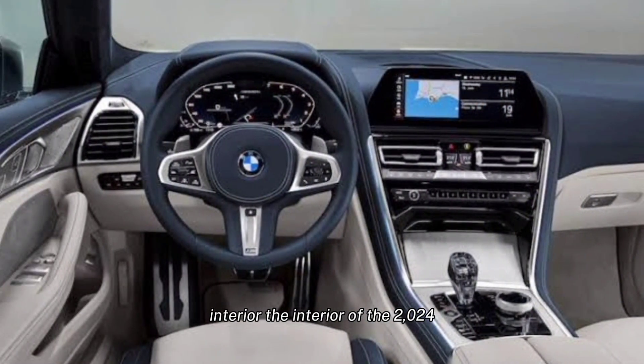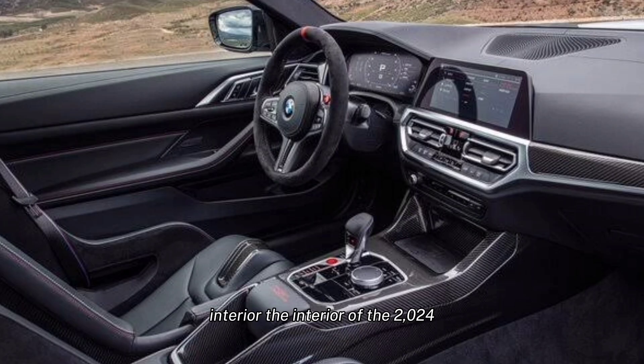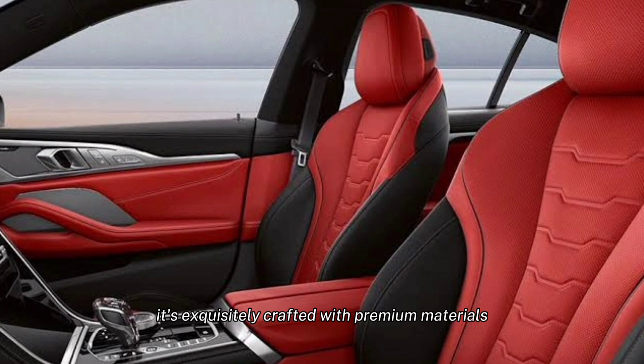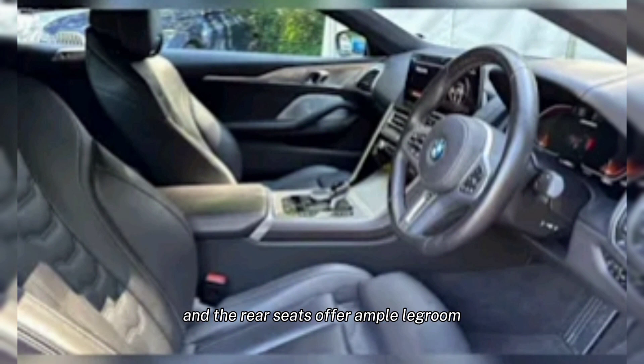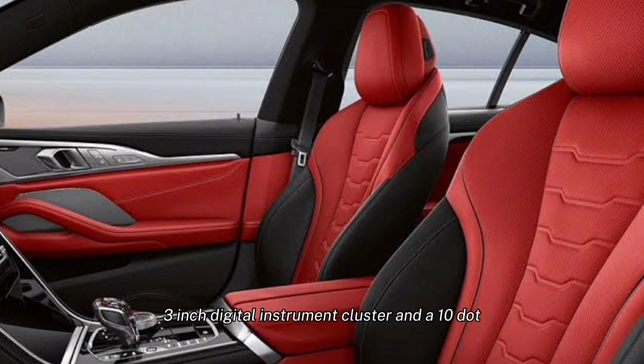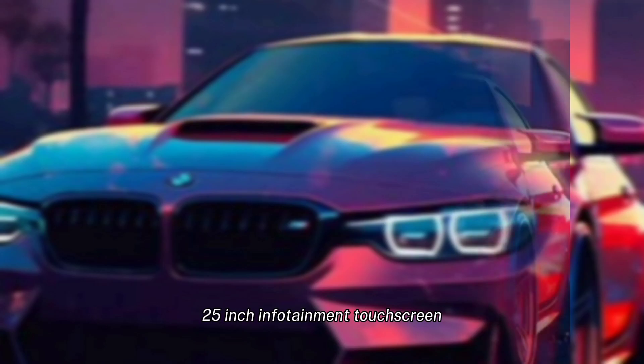Interior. The interior of the 2024 BMW 8 Series is just as impressive as the exterior. It's exquisitely crafted with premium materials like leather, wood, and metal. The front seats are supportive and comfortable, and the rear seats offer ample legroom. The dashboard is home to a 12.3-inch digital instrument cluster and a 10.25-inch infotainment touchscreen.